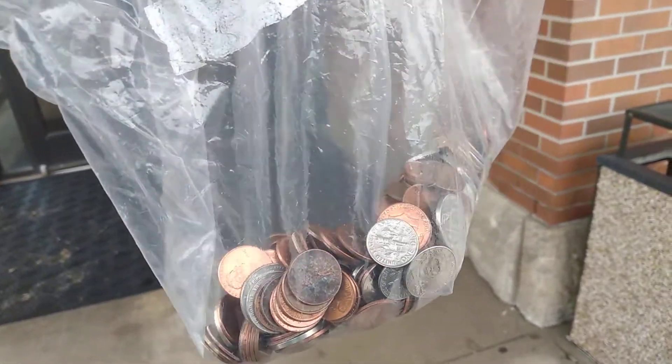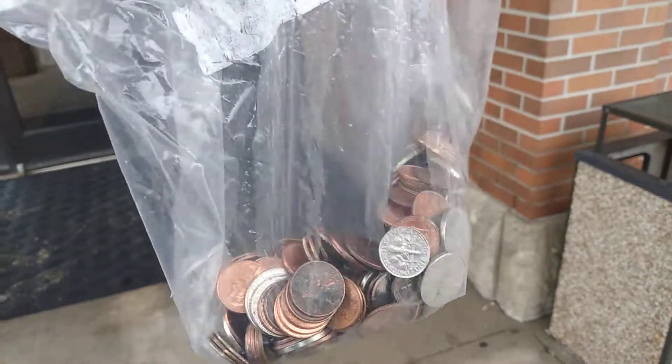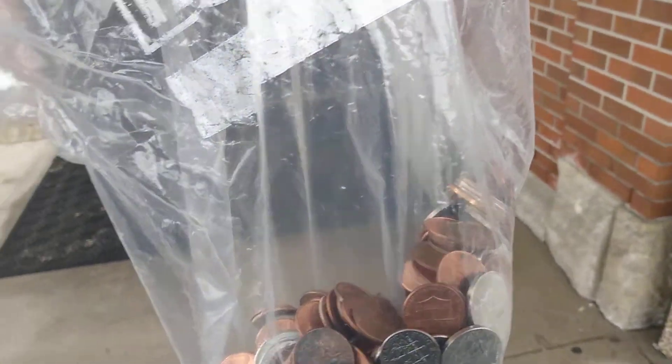Okay y'all, so this was all the change that was in my purse, and this is what I do about once a month, maybe twice a month — I'll take it to the bank and see how much it is to get cash. Let's see how much it is.